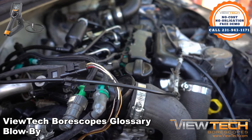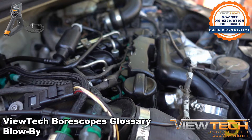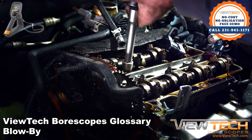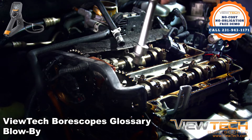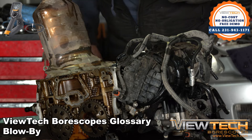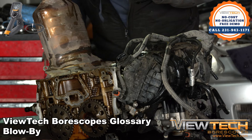Blow-by can be found on any engine type. It is a serious problem that can drastically affect the performance of an engine. When a piston and a cylinder wall have an imperfect seal, the air-fuel mixture can leak into the crankcase of the engine. This can lead to engine contamination or even a more serious buildup of carbon deposits.